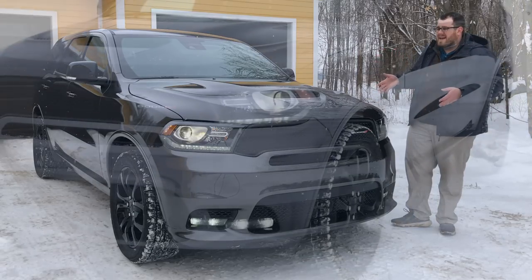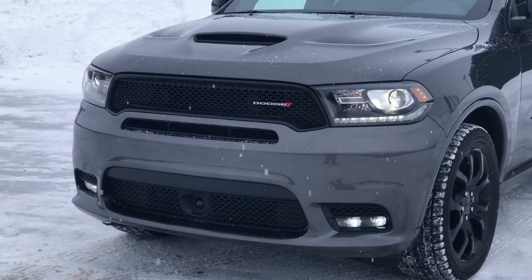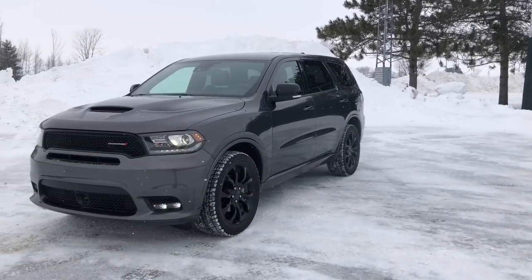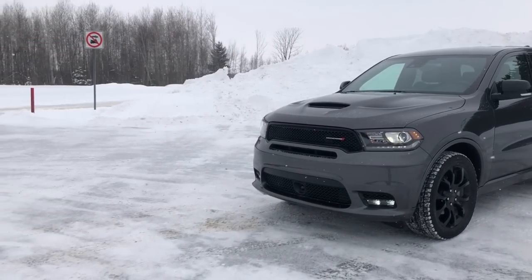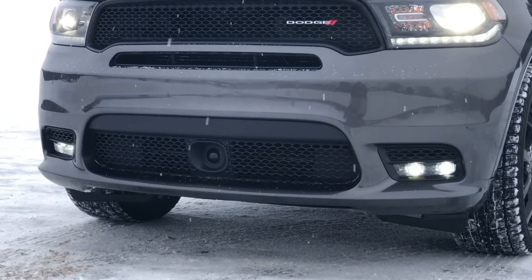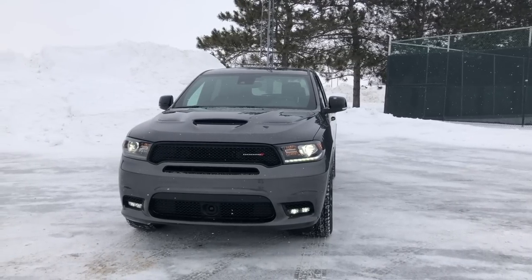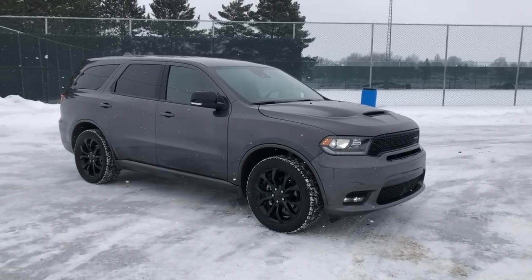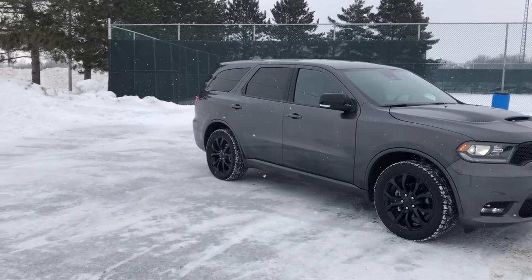The tech group, which is $950 Canadian, gets you adaptive cruise control — a huge plus — something you'd usually have to go up quite a bit in trim to get, even compared to other midsize three-row crossovers. As part of the tech package you get adaptive cruise control, advanced brake assist, forward collision warning, lane departure with lane keep, and rain sensing wipers.